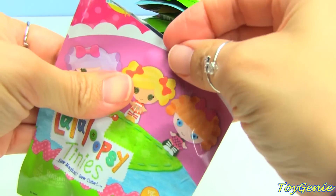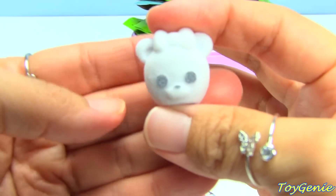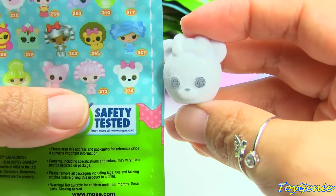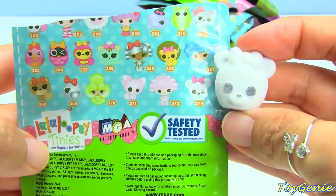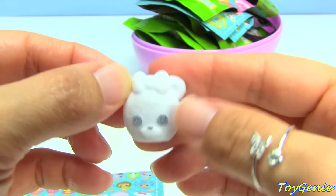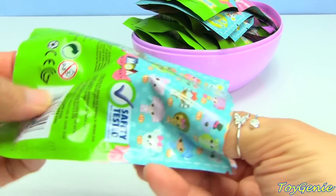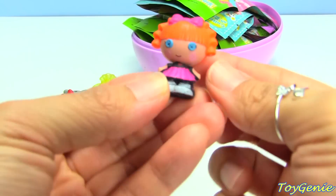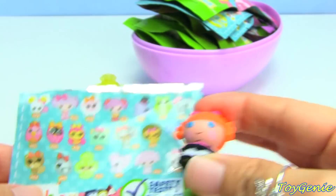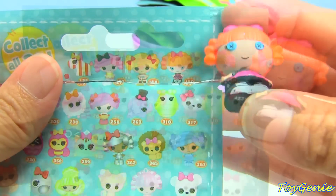What else do we get? Wow, this one's like a fluffy baby. Oh, this one is so cool - I think this one is the polar bear. I think it is! How cute, look at it, it's all fuzzy.